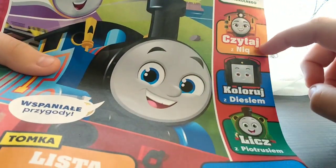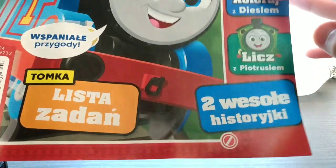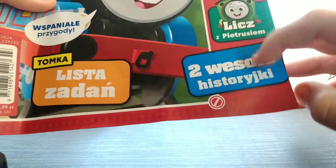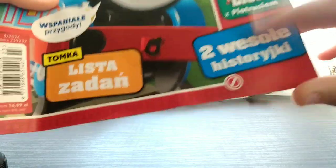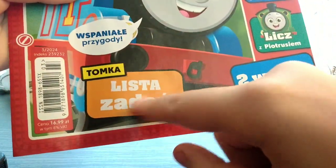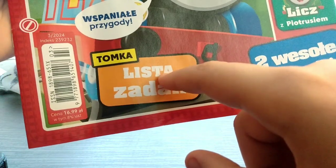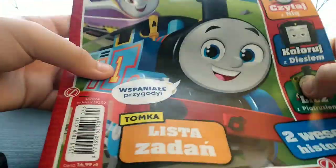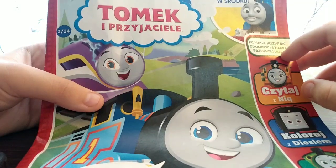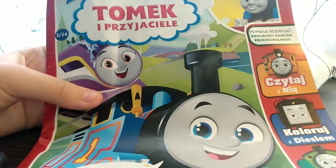We have read with Nia, then we could color with Diesel, or we could count with — and there's also two funny stories in here which I'm not going to read. We have a list of traps — good enough. Up here it says it helps develop the abilities of a preschool child, which I am totally a preschool child — very much.